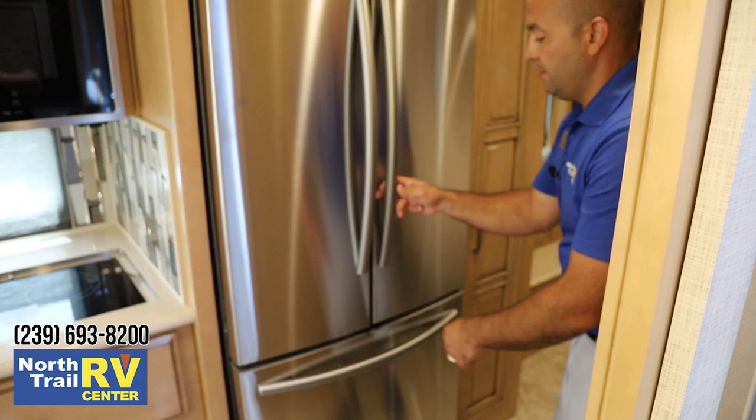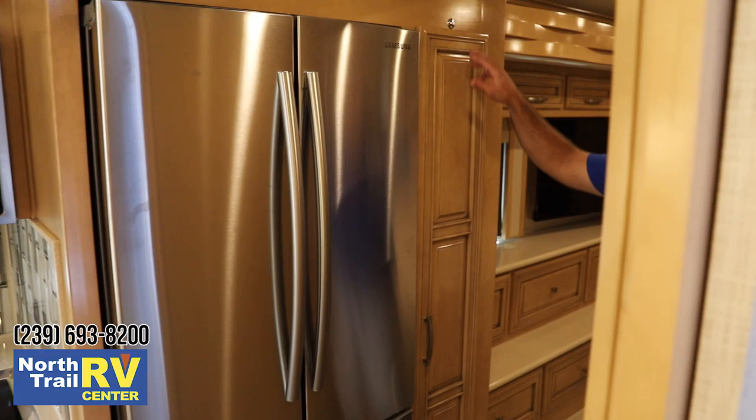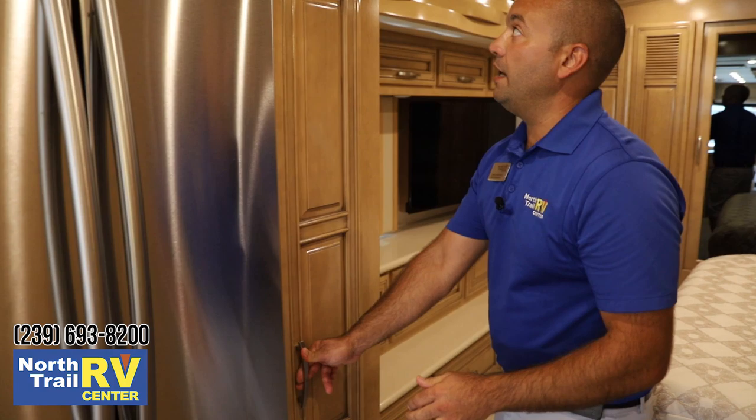Residential refrigerator with a nice built-in lock, just like all Newmars — very easy to use. There's your ice machine built in. All-electric coach of course. Here's a lock right here so when you're in travel, this isn't swinging in and out on you, spilling any of your canned goods or anything you might have in your pantry.